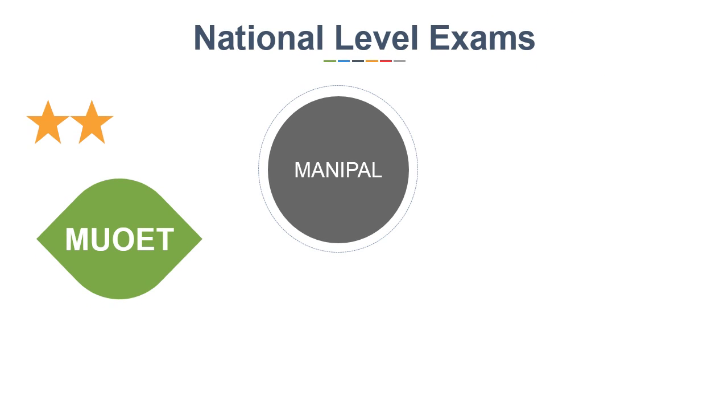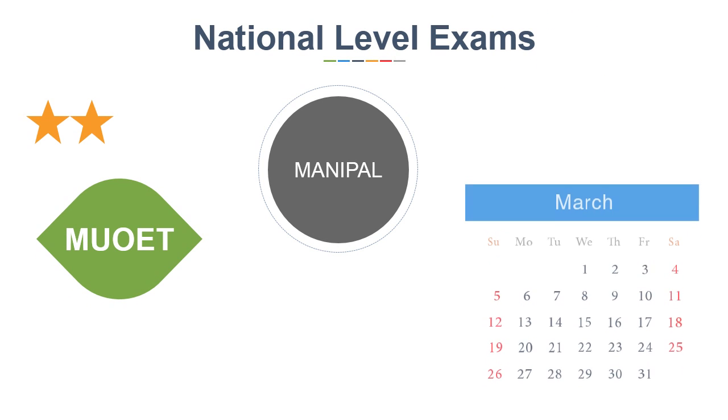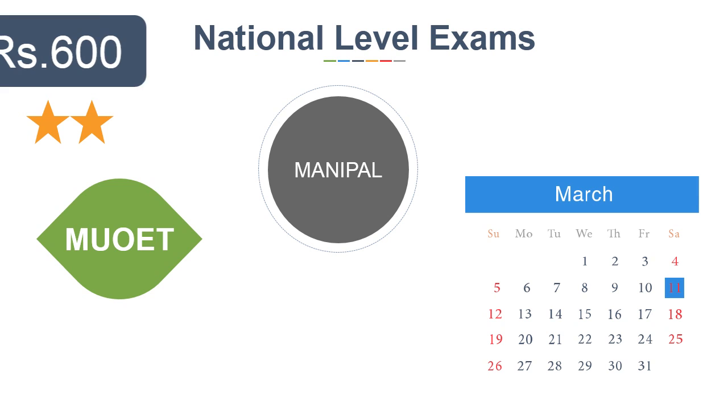Next is MU OET for Manipal University. The last date is 11th March and the application fee is Rs 600.